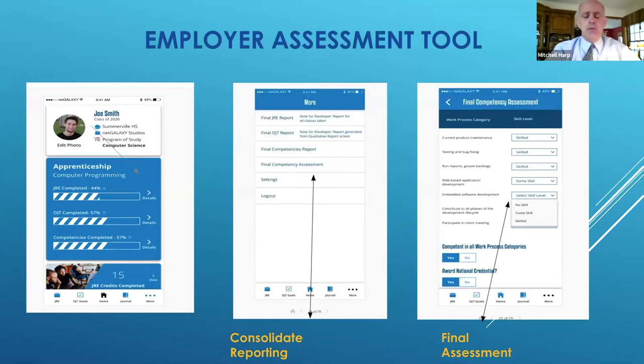What it will do is actually give them a final competency assessment that, when they complete it, will go directly to their apprentice so they'll know that they've achieved success in the apprenticeship.